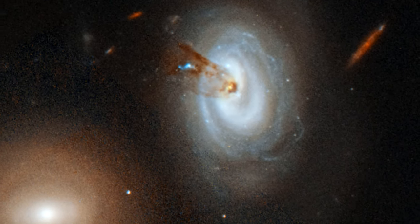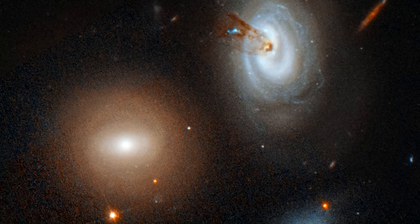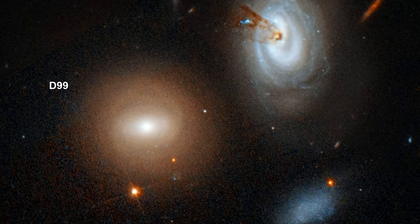It is estimated that the gas stripping process in D-100 began roughly 300 million years ago. Adding to this story is another galaxy in the image that foreshadows D-100's fate. The object, named D-99, began as a spiral galaxy similar in mass to D-100, and underwent the same violent gas loss process as D-100 is now undergoing.